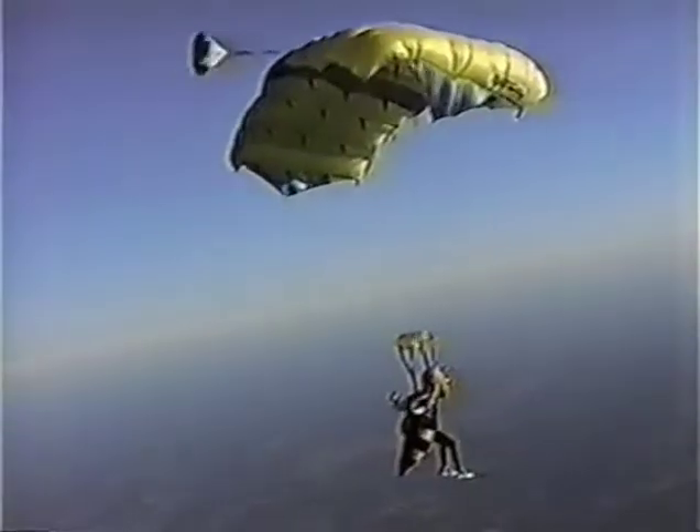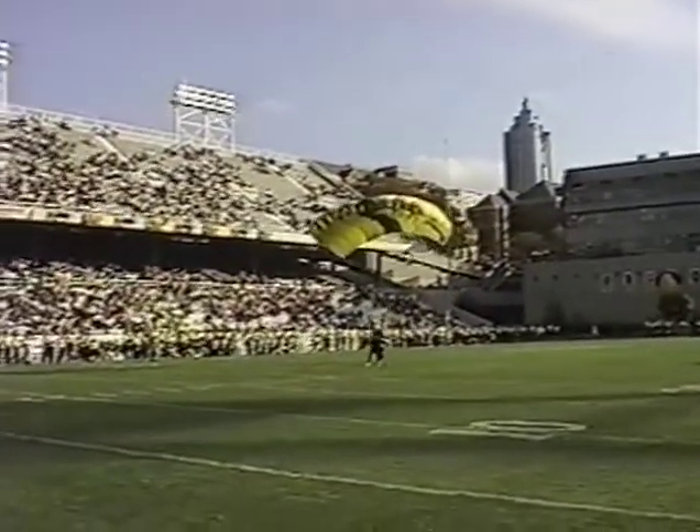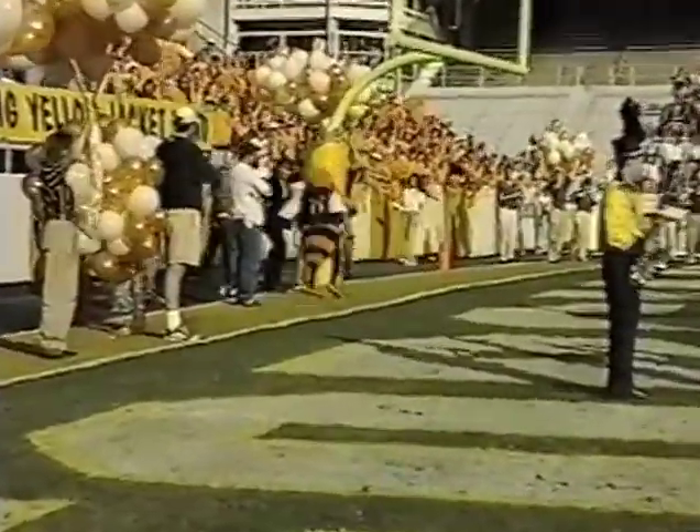The second jump was for the inauguration of the big green field over by the student athletic complex. The last one, in October or November of '97, was the final Bobby Dodd jump. I jumped out of a plane at about 4,000 or 5,000 feet, landed right in the middle of Bobby Dodd, jettisoned the parachute, ran into the goal post, came back, and spiked the football I was carrying. That made it onto ABC Sports — a pretty neat memory from being Buzz here at Tech. I don't think anyone's ever going to try that again.